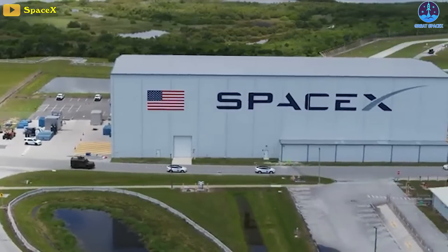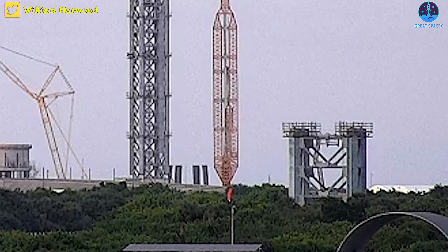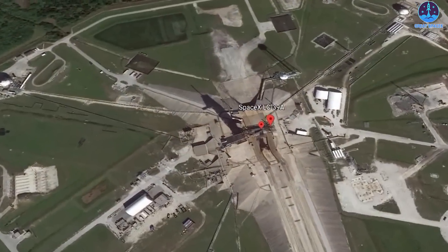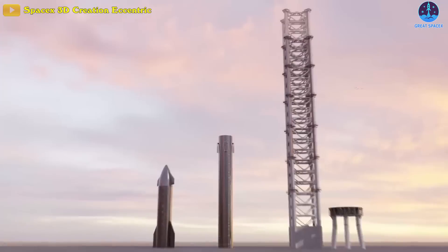SpaceX is making huge progress at the Cape. Segment number 7 of SpaceX's Super Heavy Starship service gantry just rolled out to Launch Complex 39A. Interestingly enough, an extension has been added to the waiting crane so it can lift the final full-size segment into place.